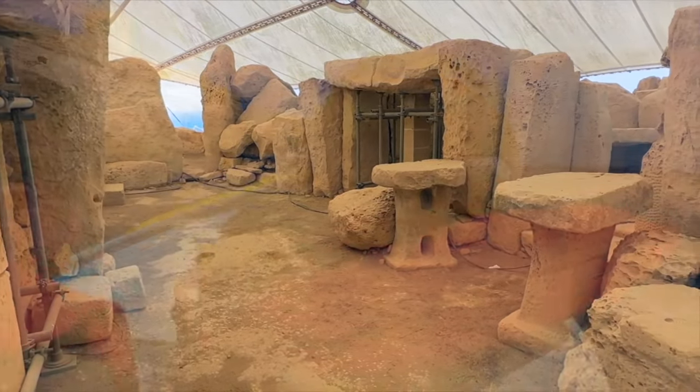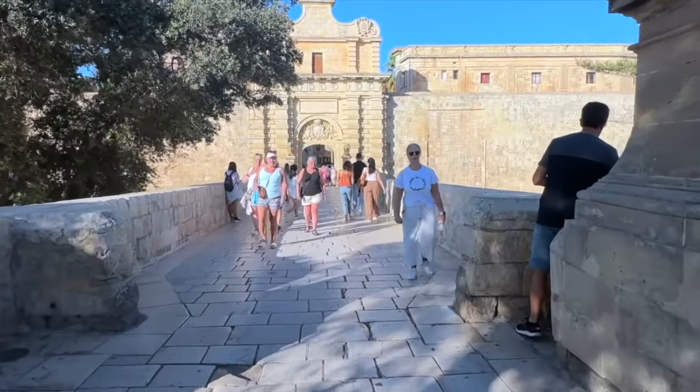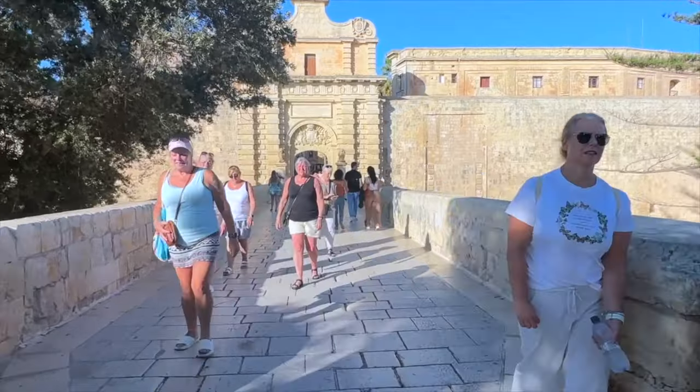Our three target destinations were some ancient temples that Si had seen on a Netflix show, a boat trip into the Blue Grotto, and Malta's original capital city, Mdina. First, we had a problem to solve — we'd spent an awful lot of money the day before, probably more than we wanted to. So our first port of call this morning is a bank to get some more euros. But we're going to have a day exploring a bit of the island, making the most of our bus passes, and trying to get to see some of the ancient temples on the south of the island.